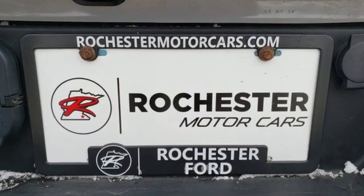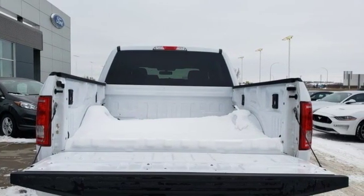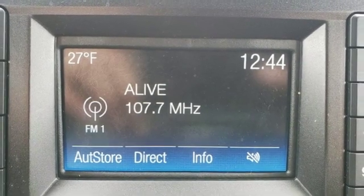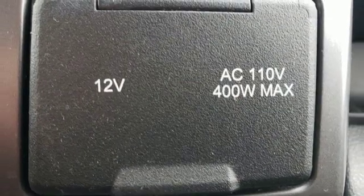Streaming audio, wireless phone connectivity, power adjustable pedals, auto-dimming rear view mirror, three 12-volt power outlets, leather steering wheel, twin-turbo V6 engine, active grille shutters, electronic shift on the fly, and power heated mirrors.